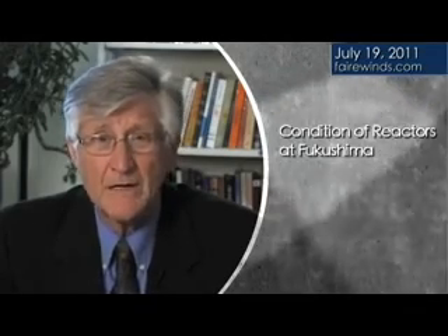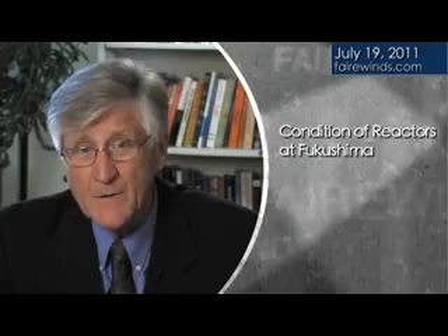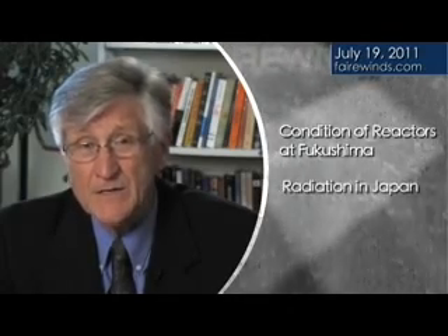Hi, I'm Arne Gunderson from Fairwinds, and it's Tuesday, July 19th. Today I plan to talk about the condition of the reactors at Fukushima, and more importantly, the radiation that's been detected throughout Japan, not just on the site.